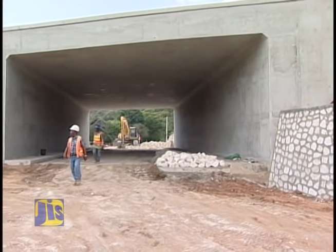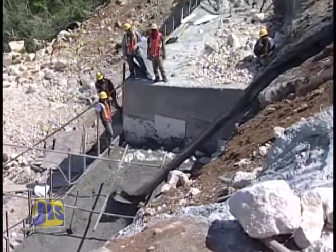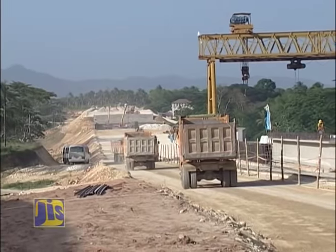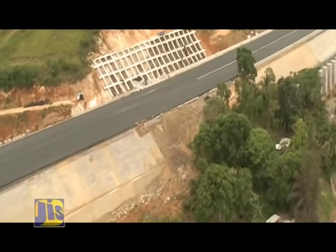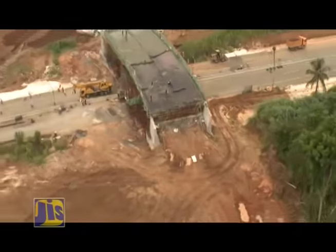With an overall design and construction period of 36 months, this section, which started in September 2013, is scheduled to be completed in February 2016. The entire North-South Highway project is a friendly investment agreement between the governments of Jamaica and the People's Republic of China. It is being built by China Harbor Engineering Company Limited through the Build, Operate, and Transfer investment model.